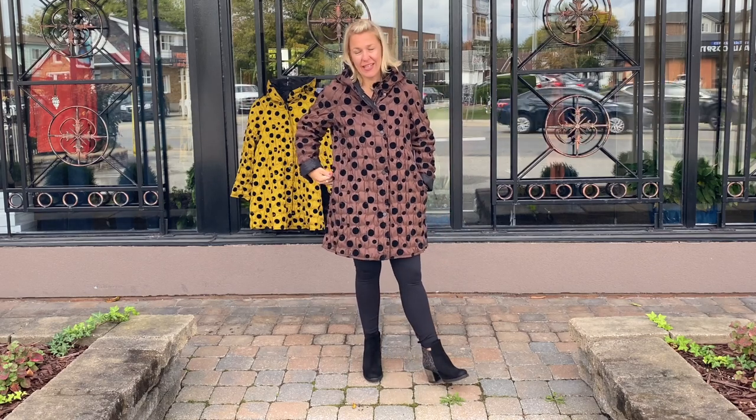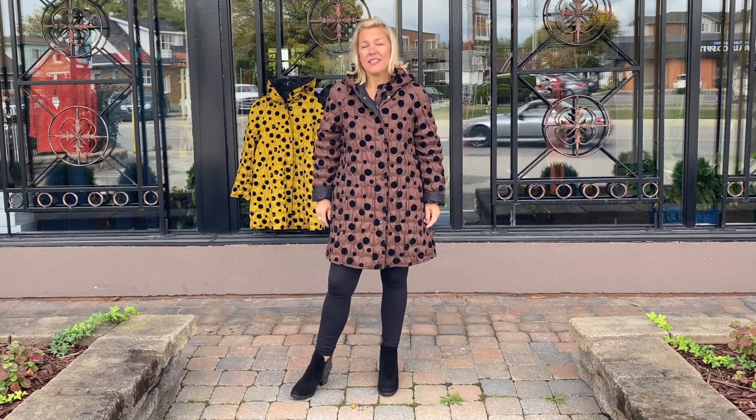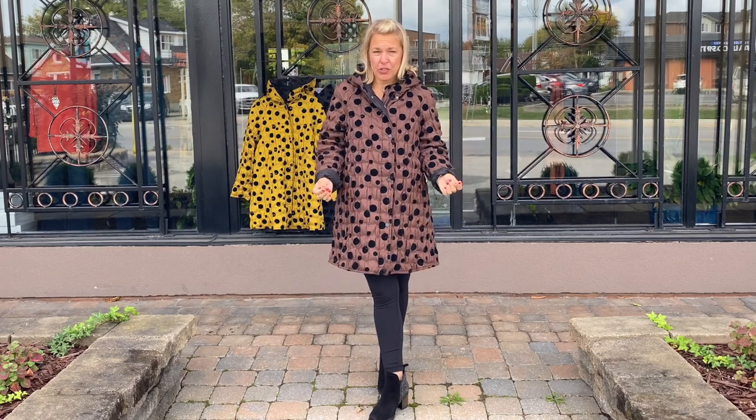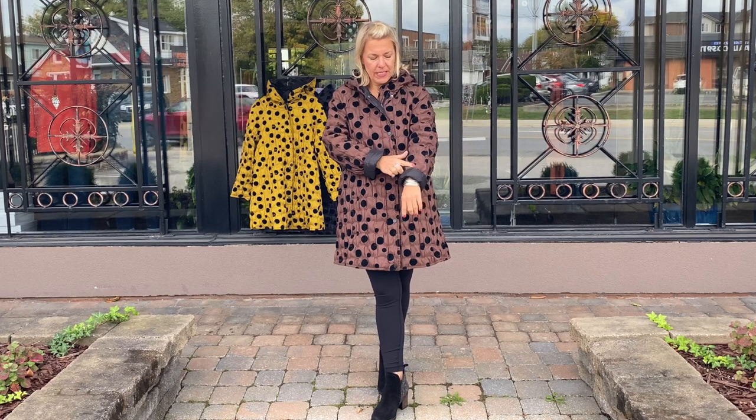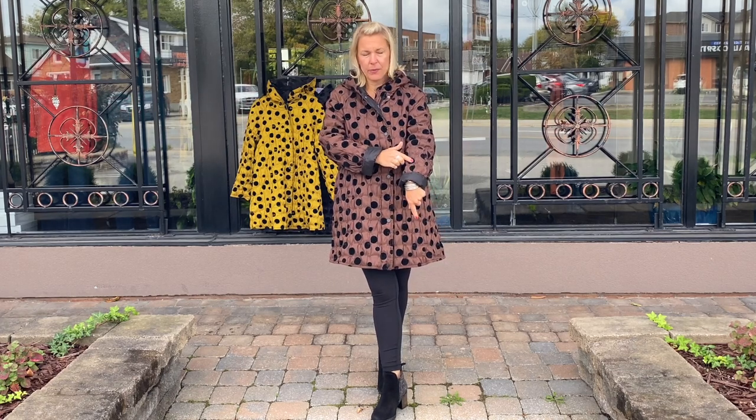Today I'm showing you this second style of jacket that we have in from UBU. This is a water repellent reversible jacket, which is super cool. It's got the raised velvet polka dot, which is so cute.